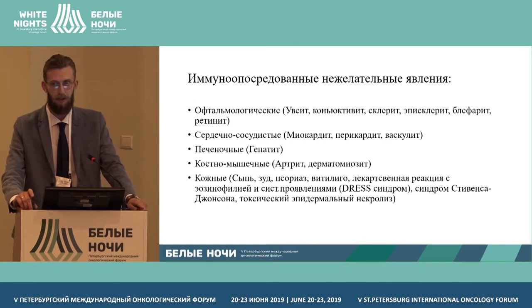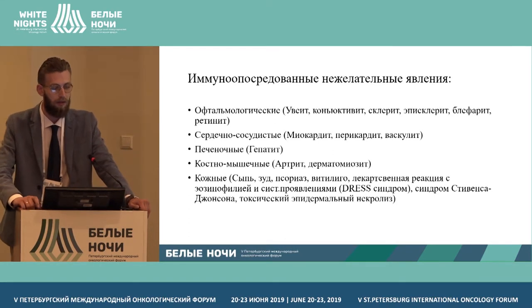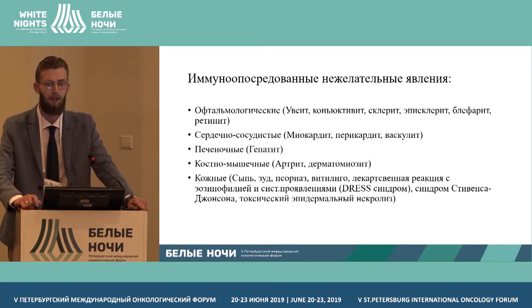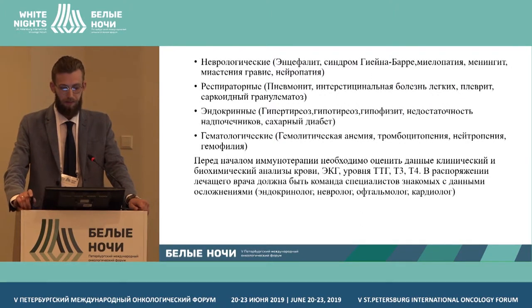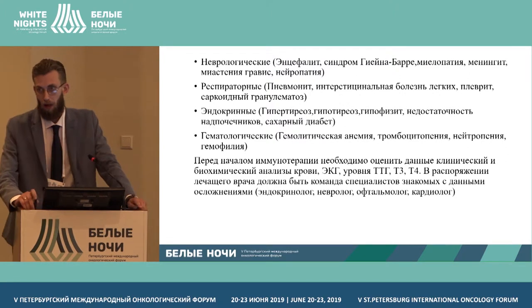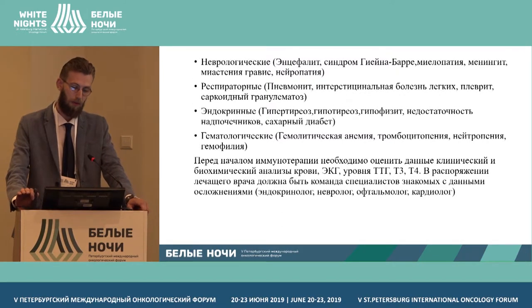While predictive markers for specific medications have not yet been fully developed, complications can occur in any organ and system, and they have an autoimmune nature. Treatment of these complications is the same as treatment of autoimmune diseases. This reality makes certain testing procedures necessary before starting treatment.